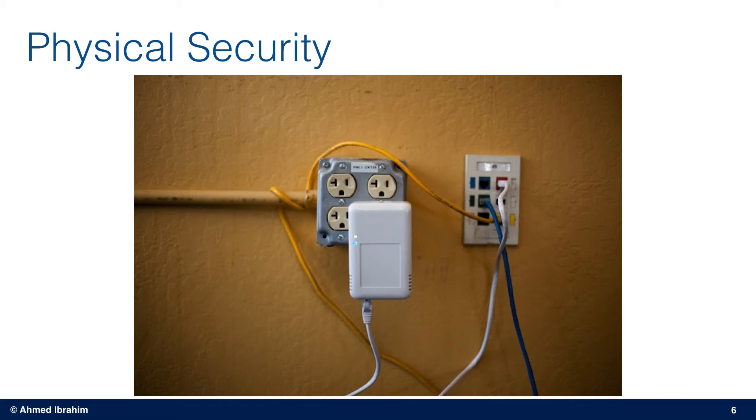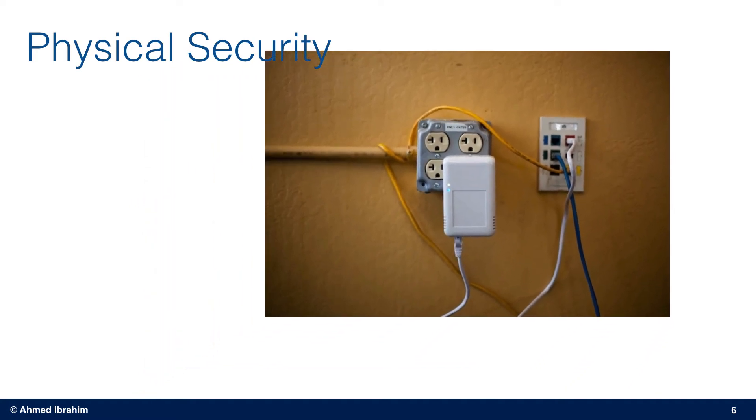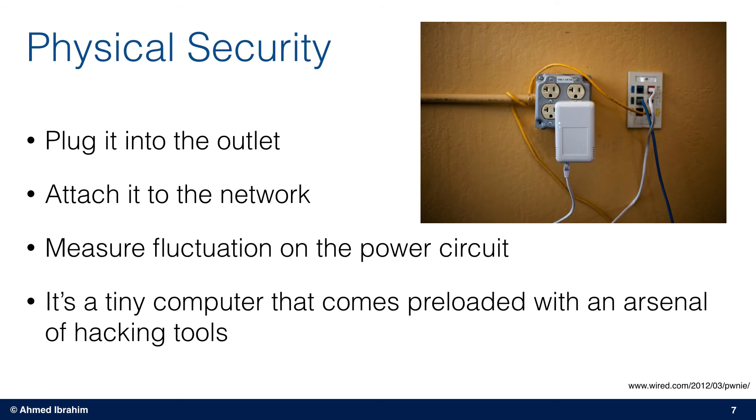Let's take a look at this picture. What can we see? Something that looks like a power adapter — but it seems that there is a white Ethernet cable plugged into that power adapter, and the other end of that cable is plugged into an Ethernet port. In fact, this is a tiny computer that is preloaded with some hacking software and tools. It is easy for an attacker to claim that this is a device that measures fluctuation on a power circuit, for example.